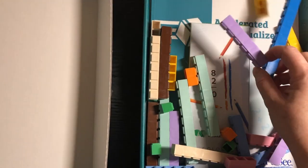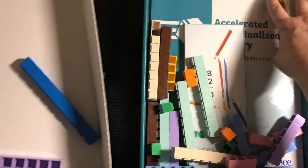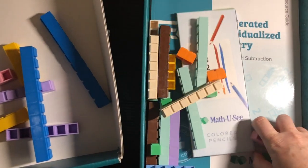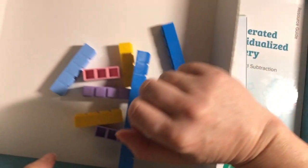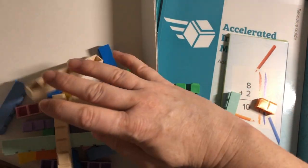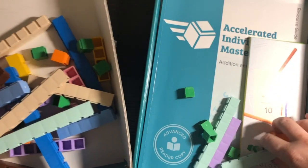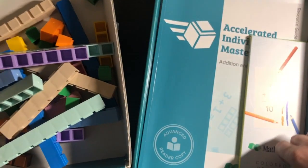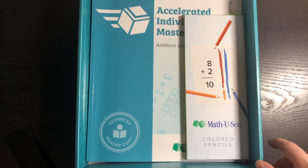First of all, we have our integer blocks. I'm going to transfer them over here. I kept everything in the box for now, but I would suggest putting the integer blocks somewhere else rather than just floating around in this box — maybe get a Tupperware container. They come in a nice little package, all packaged up, so they're not loose like this when you get the program.